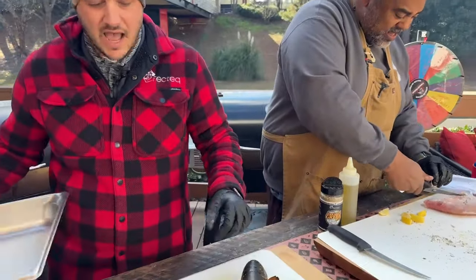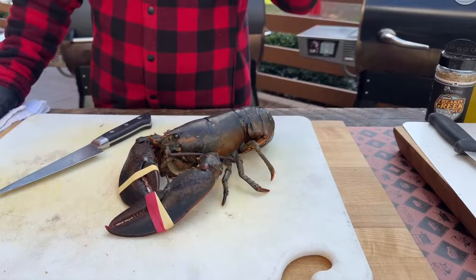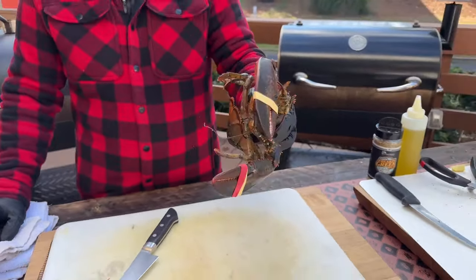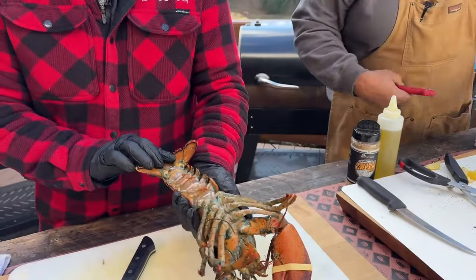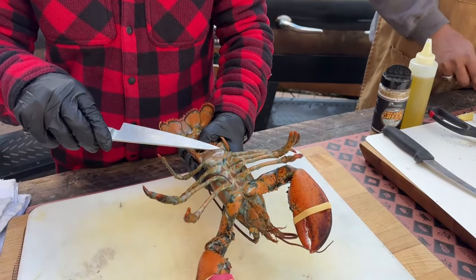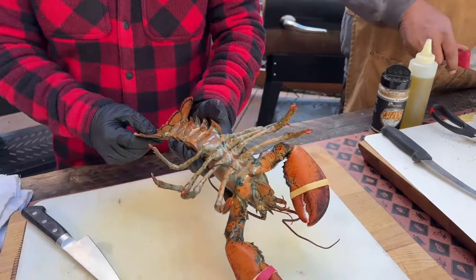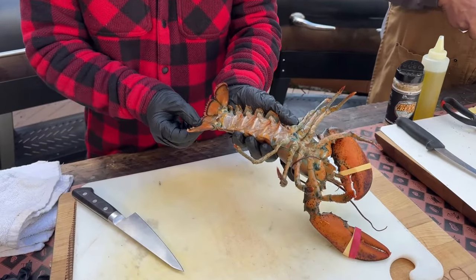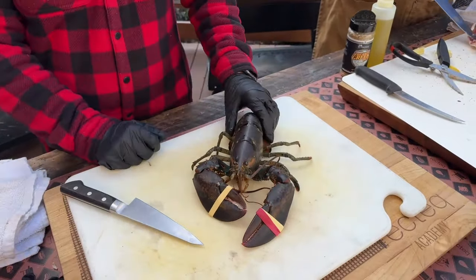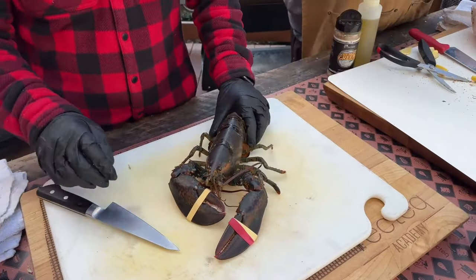On to this lobster. This is a fresh, live Maine lobster — weighs about a pound and a half, and it is alive. You cannot cook lobsters that are not alive. A little lobster anatomy: this is a female lobster. How do I know that? These little legs right here — see how they kind of cross? That's a female lobster. If they were straight, that would be a male. Now if she was a breeder, there would be a notch in her tail. If a fisherman catches a lobster with a bunch of eggs underneath, they will notch the tail and send her on her way.